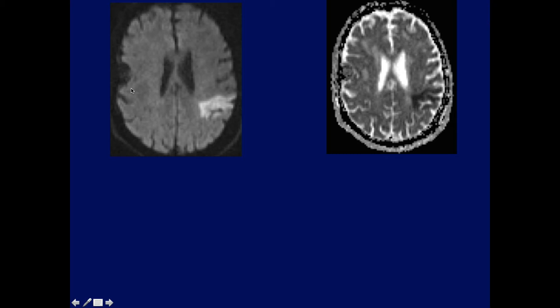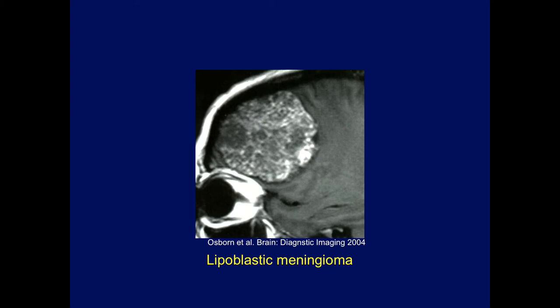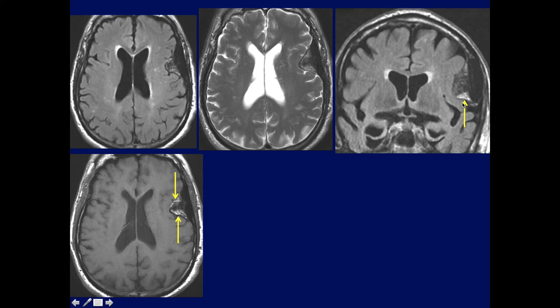Here's a case that a former fellow John sent me. The patient came in for a stroke, as you can see on the diffusion image. We see this finding on the right side on diffusion imaging. On the T1, we can see the low density of this lesion. Notice there's also a little bit of hyperostosis involving the calvarium. This is another example of an incidental lipoblastic meningioma. Here are additional cases from the literature showing a very massive lipoblastic meningioma, with visible signal shift between fat and water.